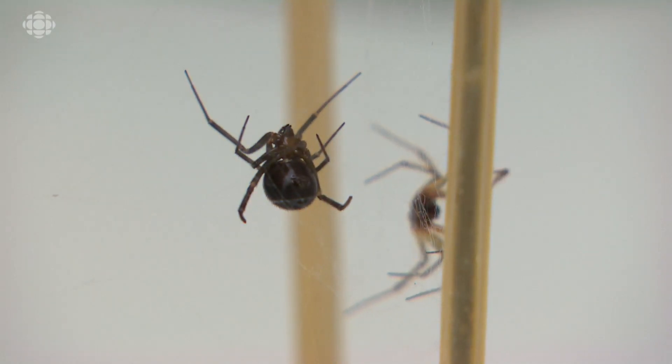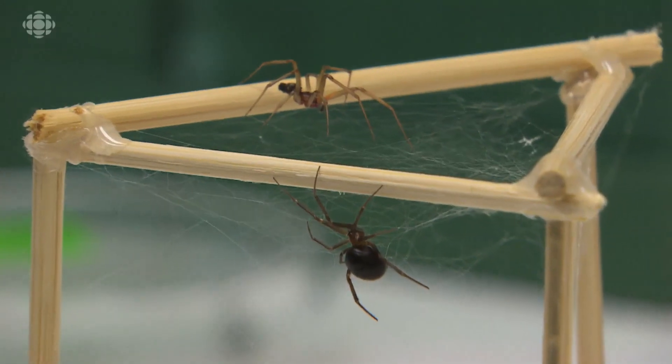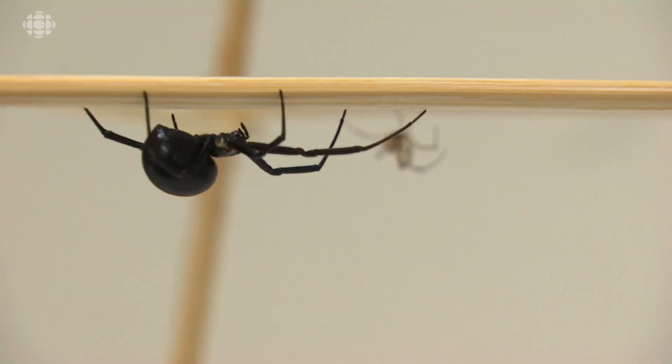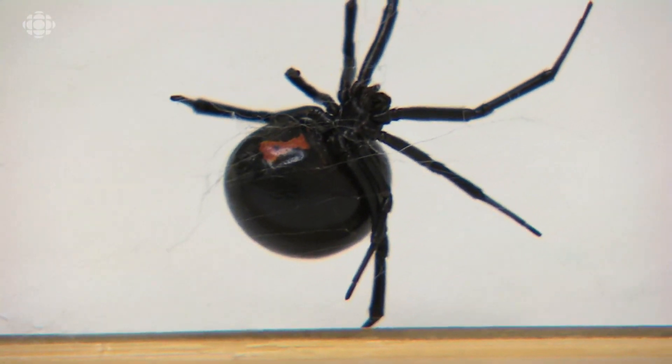Invasive spiders like false black widow spiders, which are very common in BC, especially in Vancouver, or the black widows, which do occur in and around buildings, are spiders people don't really want to have around. What fuels my motivation for my research is to find greener ways to get rid of spiders without the application of pesticides.